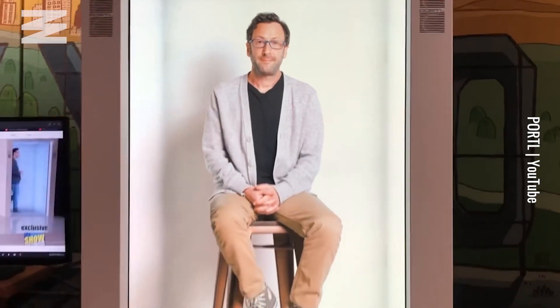I've got three little children at home. I live on the west coast of the United States, and my parents who are getting older — like many of our parents — they live in New Jersey. And I thought, wouldn't it be cool if grandma could beam into our home and we could beam into grandma's home.